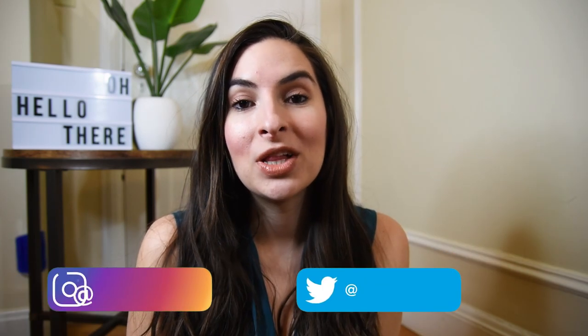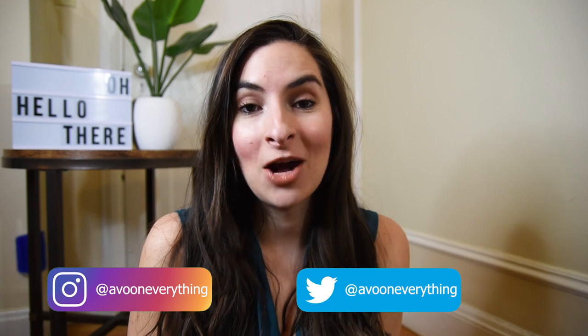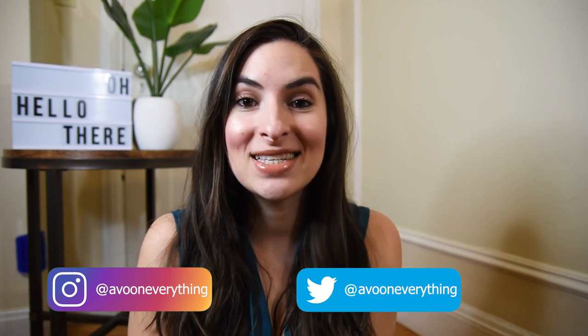Hey guys, welcome to another video! Today I thought it would be really fun to talk about wedding guest outfit ideas because wedding season is upon us. I'm actually going to two weddings really soon, so I'm not sure what to wear. I have a bunch of outfit ideas but I thought I'd show you what I have in mind and you guys can tell me your opinion and which one you like the most.